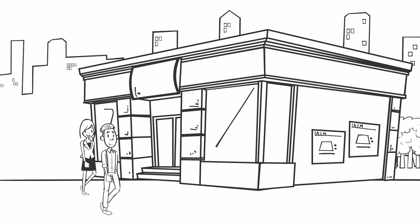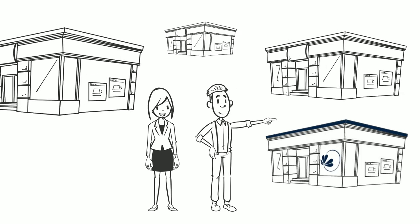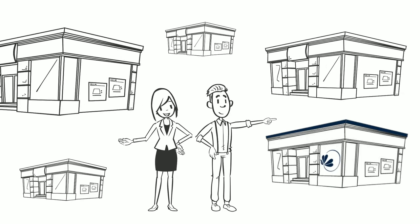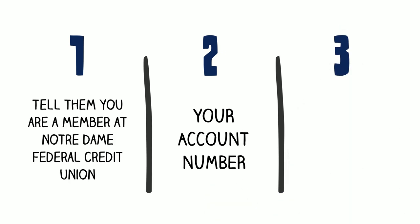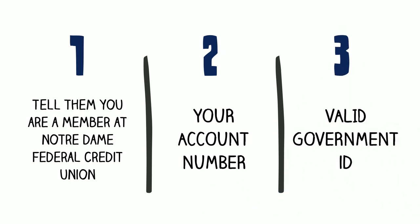You're not tied to one location. It's like having a branch nearby anytime you need one. Just tell them you're a member of Notre Dame Federal Credit Union, bring your account number as it appears on your statement, and a valid government ID to make your transaction.